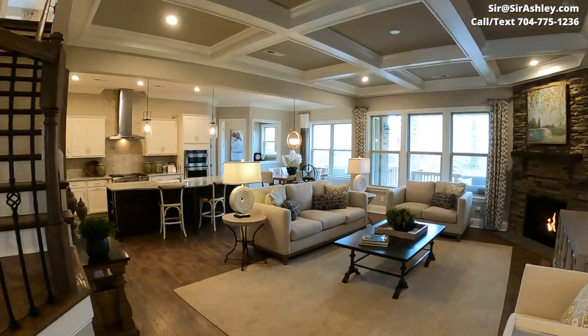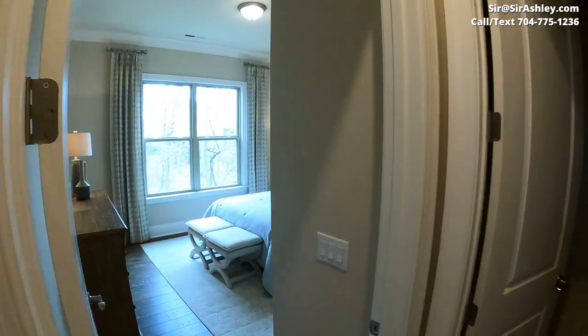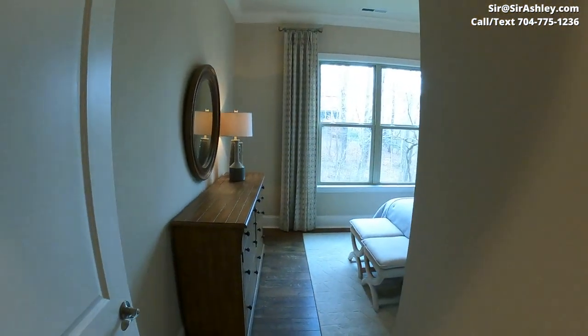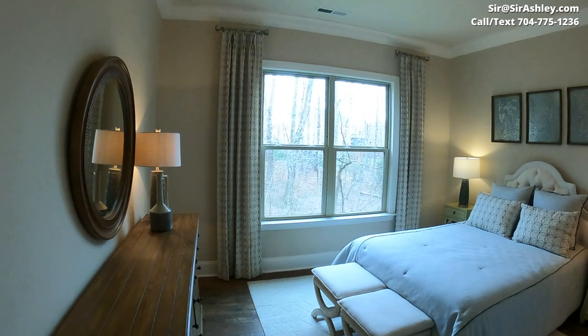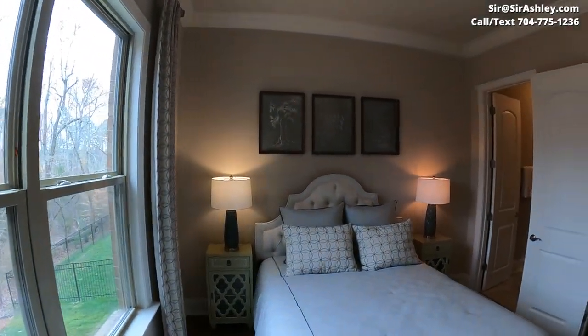This video is to kill two birds with one stone: I want to show you the Olmstead community, but I also want you to see what Pulte has to offer, so you can keep them in mind for future communities they have available.